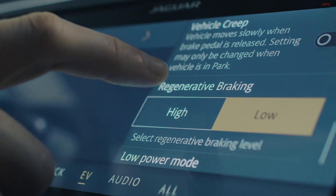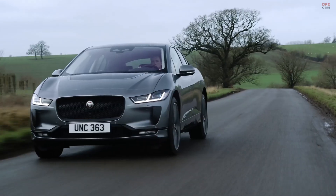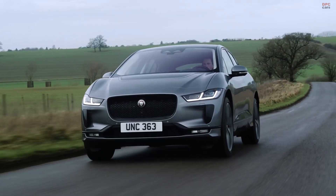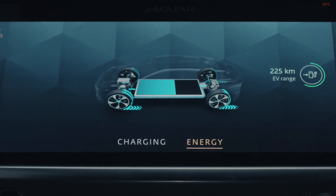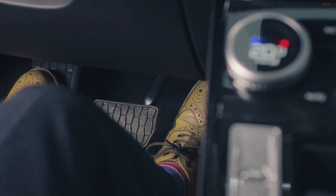In a combustion engine car, when the driver presses the brake pedal, kinetic energy is wasted as heat. In the I-PACE, the motors convert that energy into electric current to recharge the battery. Regenerative braking also enables single-pedal driving, where you can slow the vehicle down just by lifting off the accelerator.